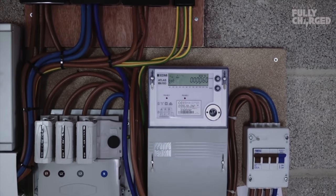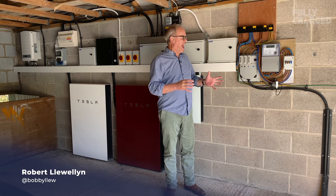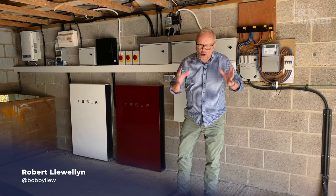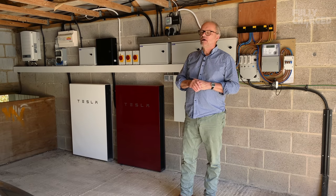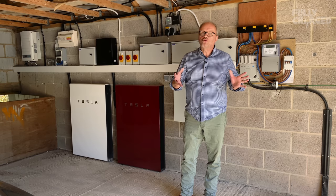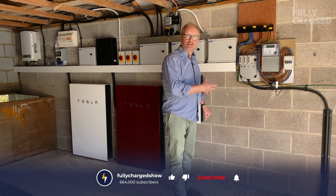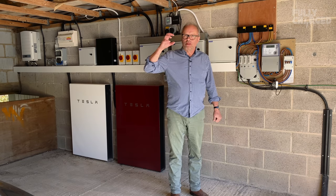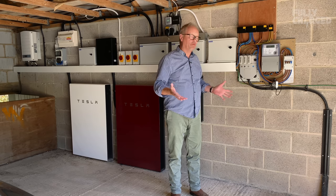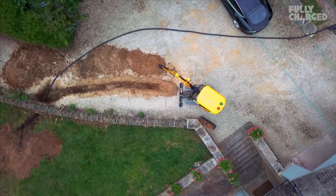Hello and welcome to a domestic energy update special on Fully Charged. I get asked a lot about the system I've had installed in this house, and there's no short answer. I'm going to do this as succinctly as I can. Now I've had this system installed for six to eight months, I've got the basic understanding of what happens, because it was a really big change.